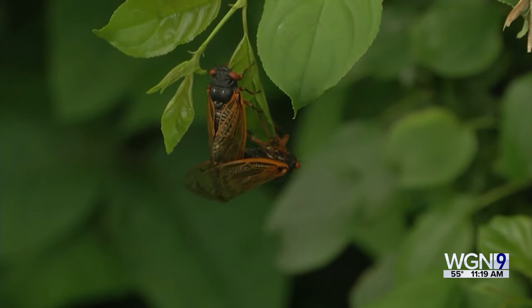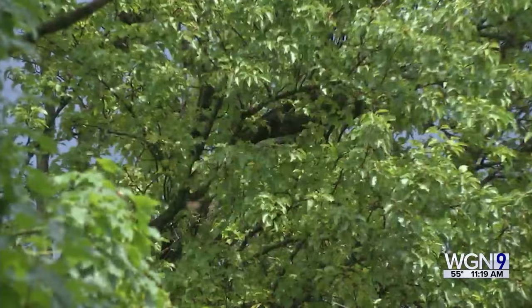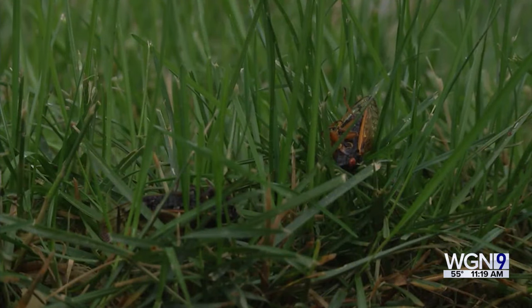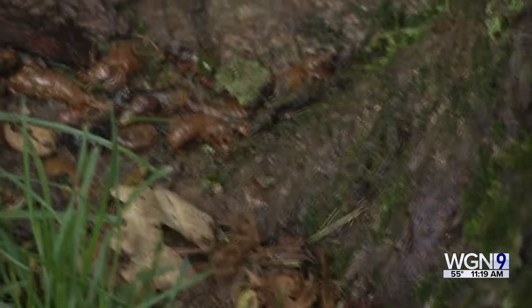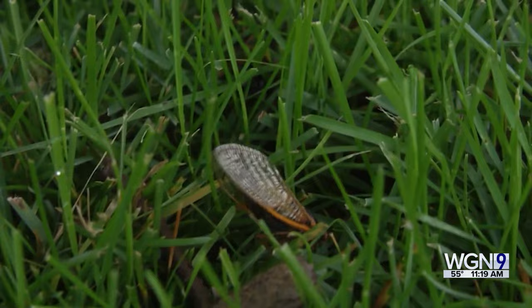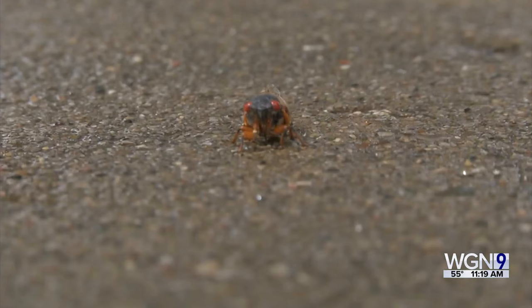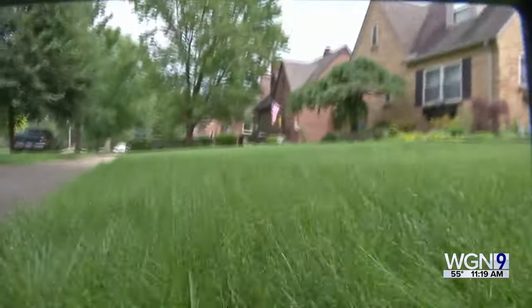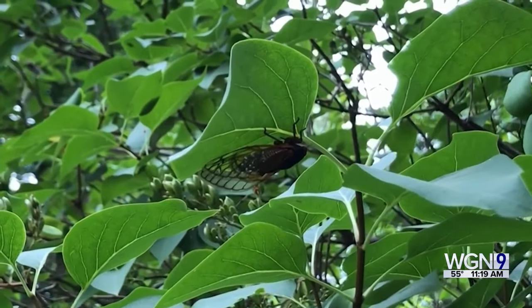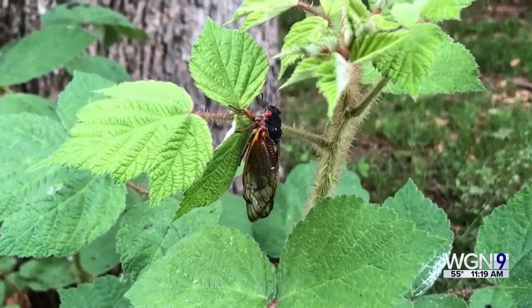Cicadas are really good for the whole ecosystem. When they emerge, millions of holes in the ground allow water and nutrients to percolate back down into the soil. When they die, their bodies decay and return protein and nutrients back into the soil. The downside is that as they die, there is definitely a noticeable smell.